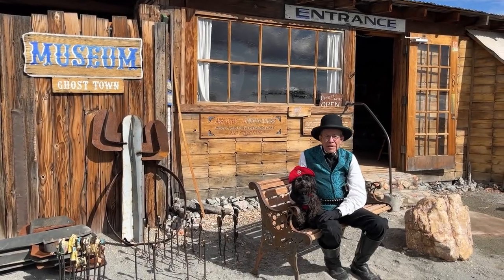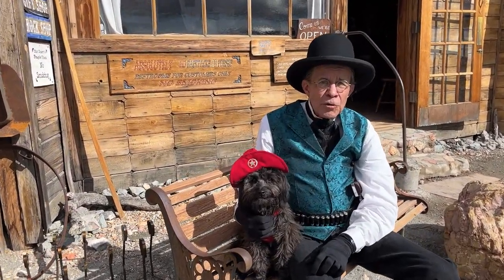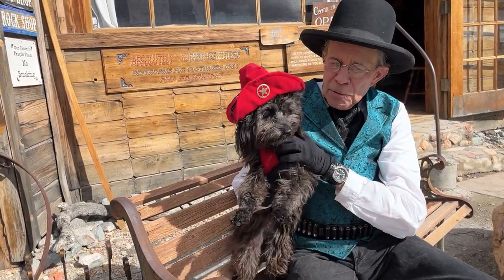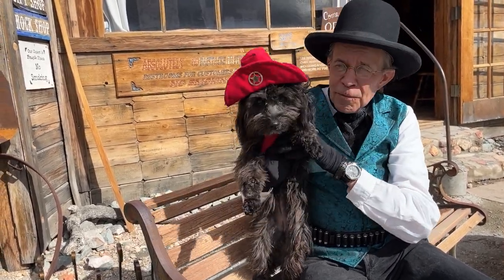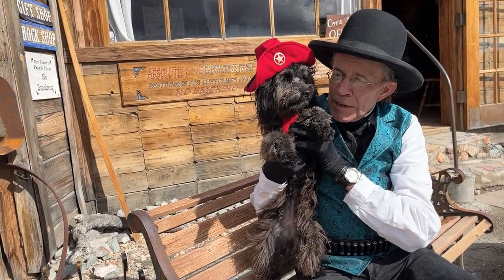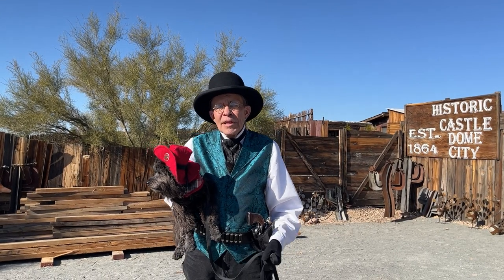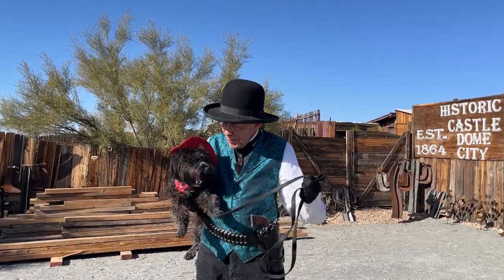It sure is great to have a little traveling buddy to explore the Old West with. And Boots here wanted to be sure and remind me to remind you to spay and neuter your pets. And when you're in the market for a new little traveling buddy of your own — she's ready to roll right now — be sure and adopt a rescue. Right, Boots? This museum will give you a sense of what life was like in a real Old West mining camp from over a century ago. What do you say, Boots — are you ready to keep walking? Let's walk!